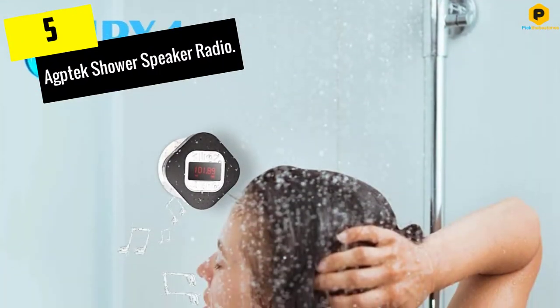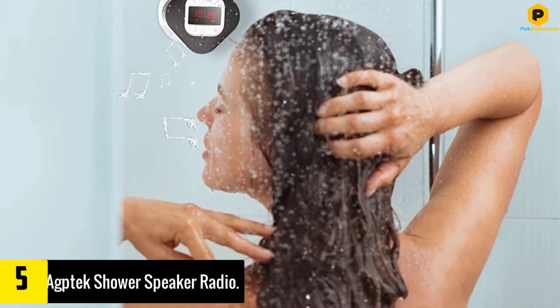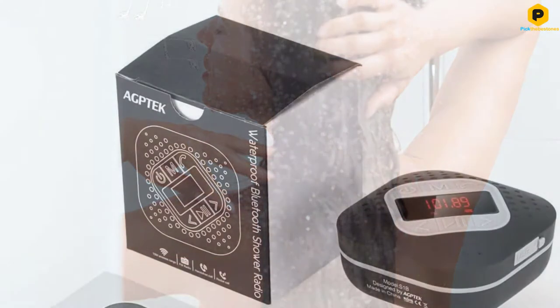Starting at number 5, we have the AGP-TECH shower speaker radio. This wireless radio working with Bluetooth 4.1 has a more than satisfactory range of 10 meters.